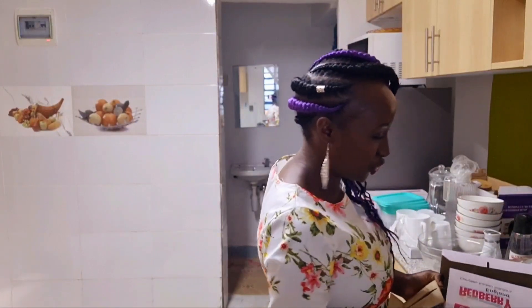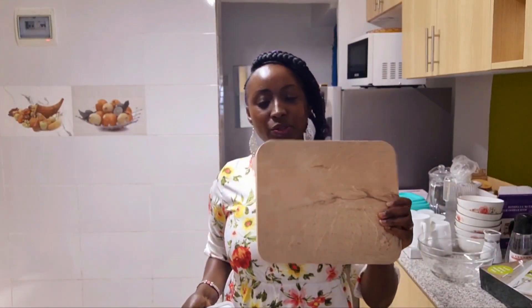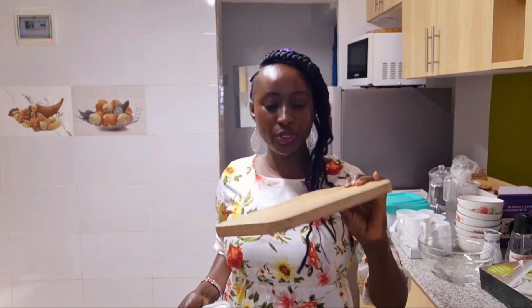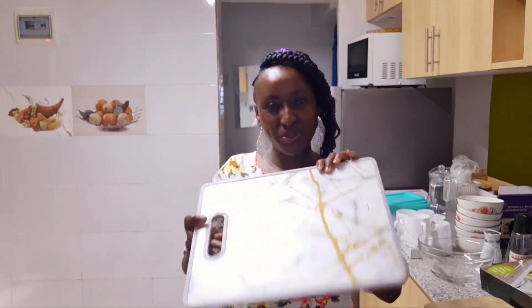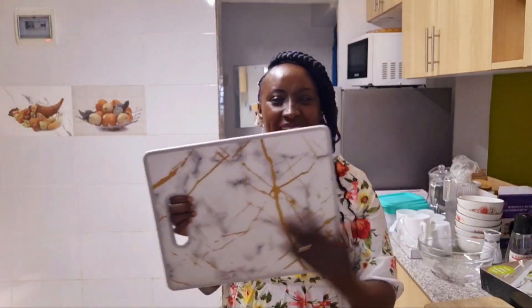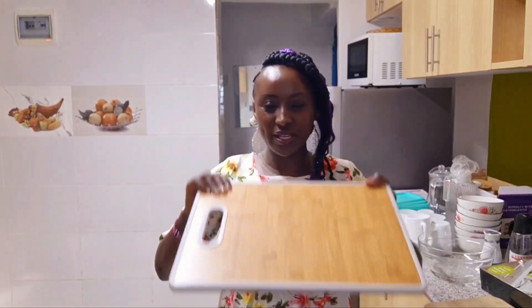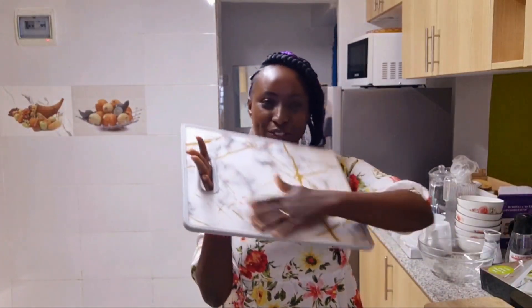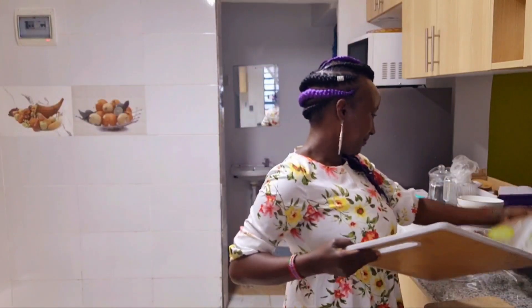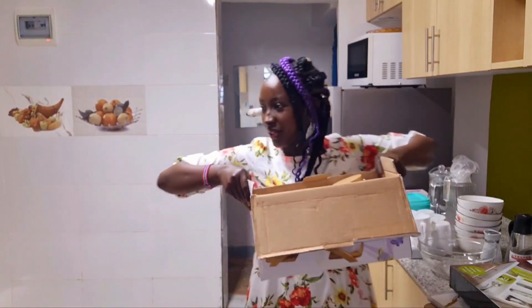I also got some chopping boards. I got this small one for 300 Kenyan shillings — it's smooth and soft, I love it. And this other one I love too; it's so beautiful with nice colors. It was 350 Kenyan shillings and you can use both sides. I've been using this side a lot.